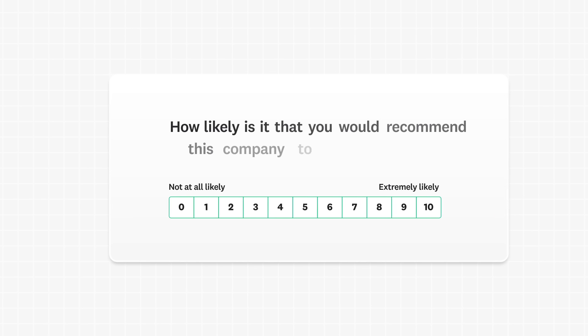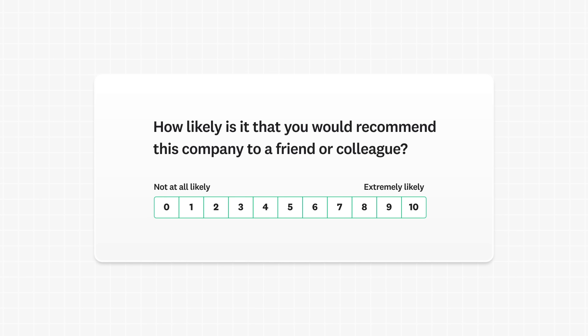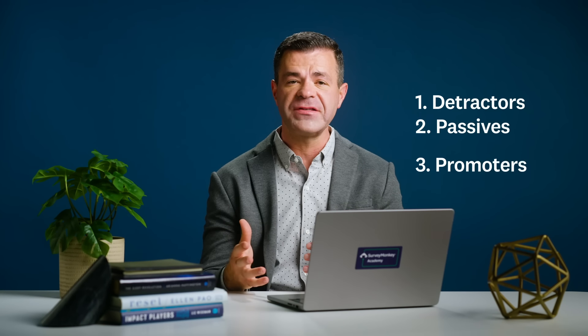Net Promoter Score, or NPS, measures customer loyalty by asking on a scale of 0-10: how likely is it that you would recommend this company to a friend or colleague? Depending on their answer, your customers will fall into one of three categories: detractors, passives, or promoters.